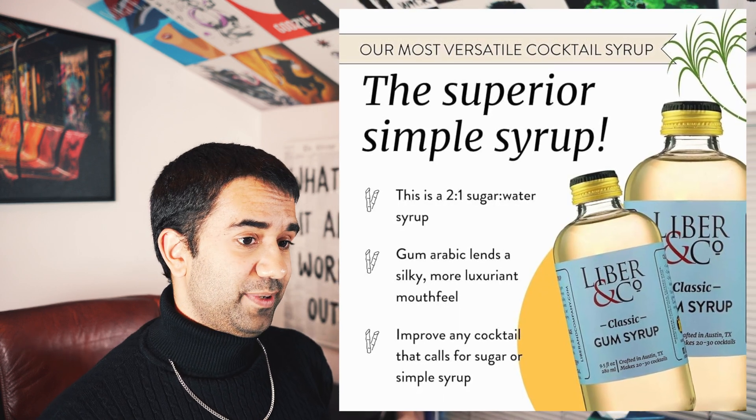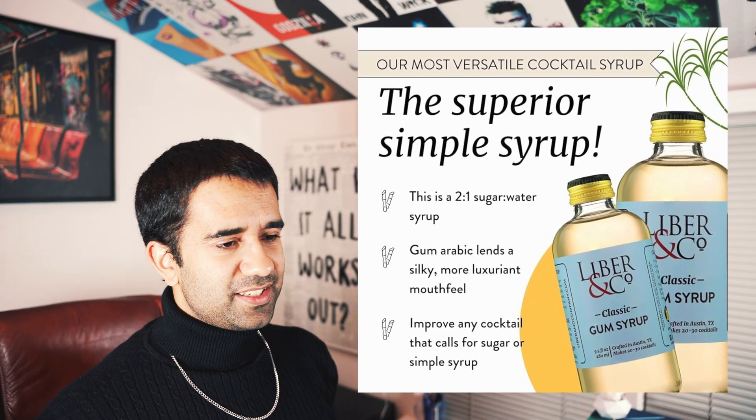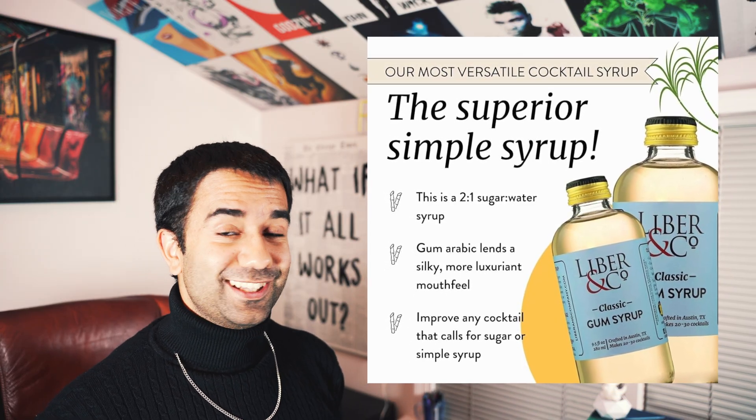In the United States we use simple syrup as a sweetener in cocktails. I've never seen gum syrup in this country. The difference is that simple syrup, as the name suggests, is literally just dissolved sugar and water.